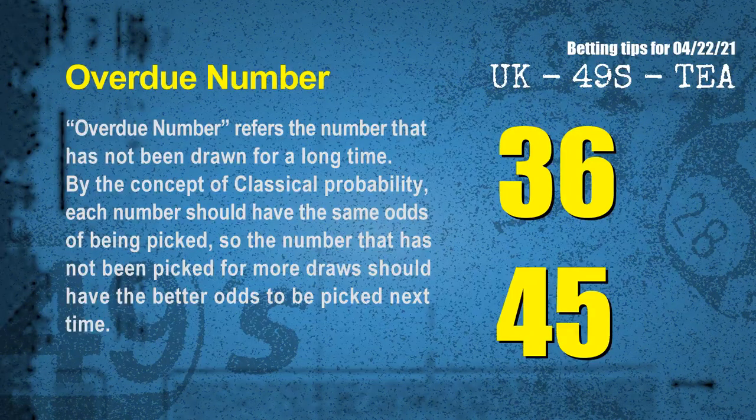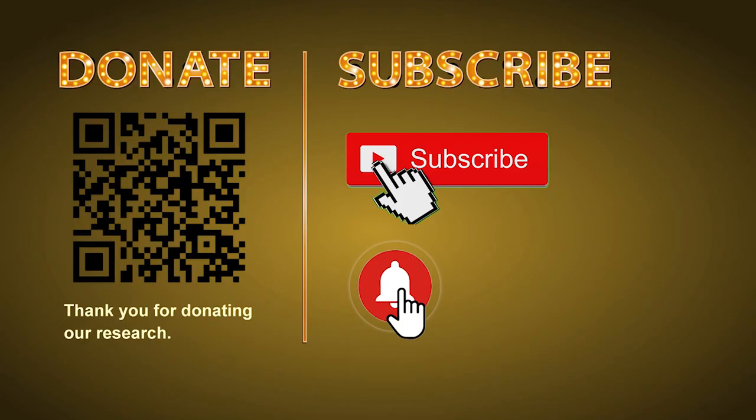The final information for you is overdue numbers. An overdue number is one that has not been drawn for a long time. Also by the concept of classical probability, each number should have the same odds of being picked, so a number that has not been picked for more draws should have better odds next time. After counting thousands of results, the most overdue two numbers are 36 and 45. Thank you for watching. Please share your numbers and hitting performance in the comments below, and like, share, and subscribe our channel if you like it. Thank you, bye bye!